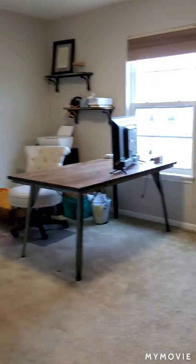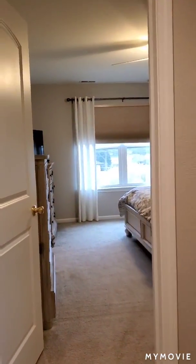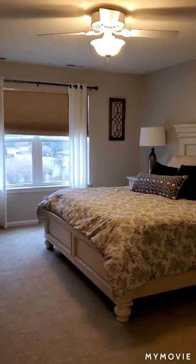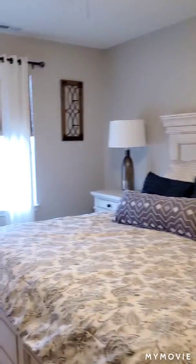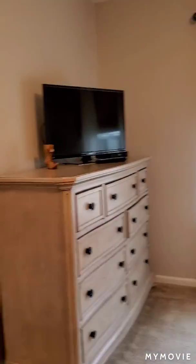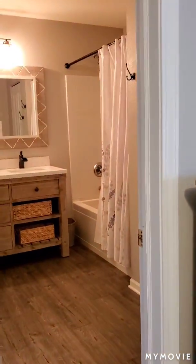The third bedroom up here is again another good size with a nice large closet. And then the master bedroom overlooking the backyard — there's a closet in the room and there is also another walk-in closet that is in the bathroom.